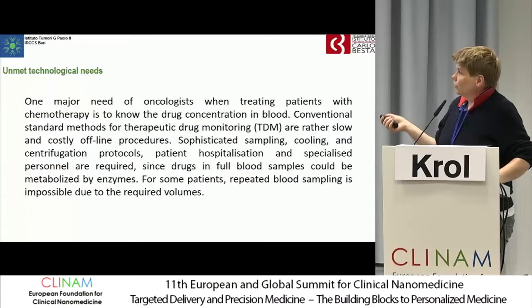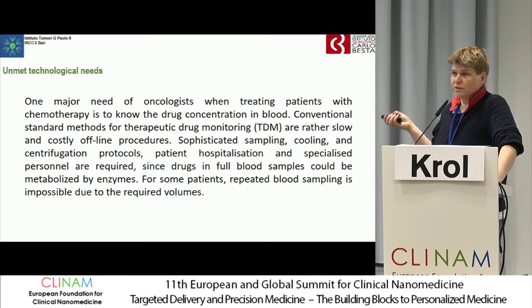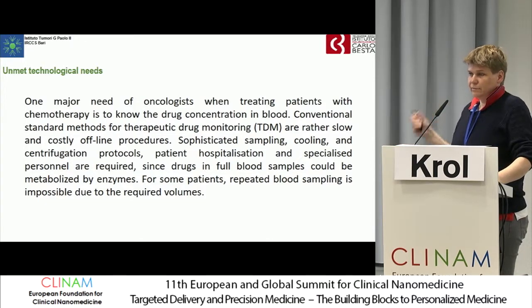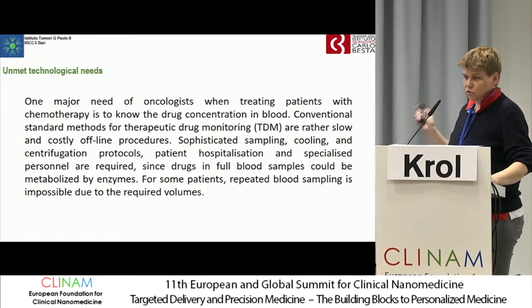The problem is that most of the technologies are laboratory-based, specialized laboratory-based, which are used for therapeutic drug monitoring, meaning it's too expensive and usually people are not doing it. So the idea was to have something which is fast, easy, handheld, and allows us to monitor during the treatment the actual concentration in the blood, allowing the medical doctor to adjust the dose to the actual concentration, which is strongly metabolism-dependent.